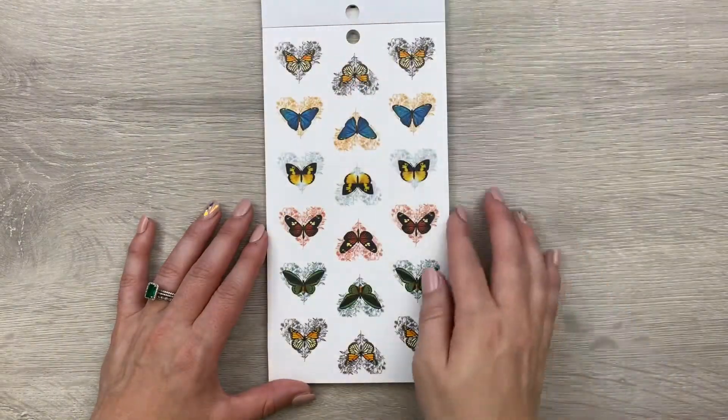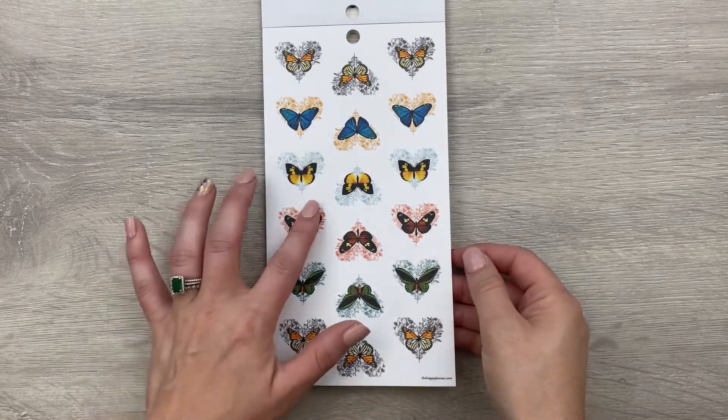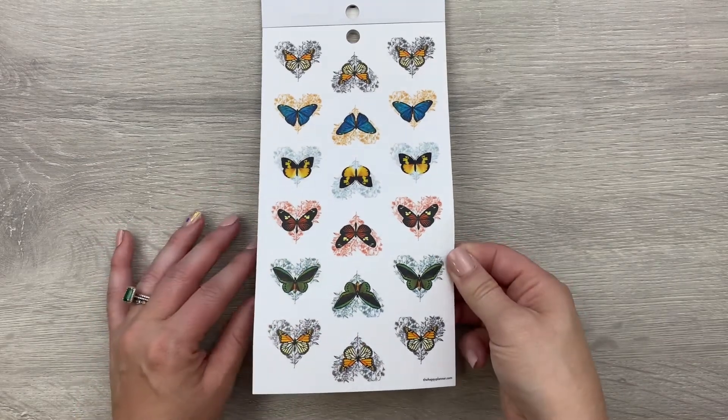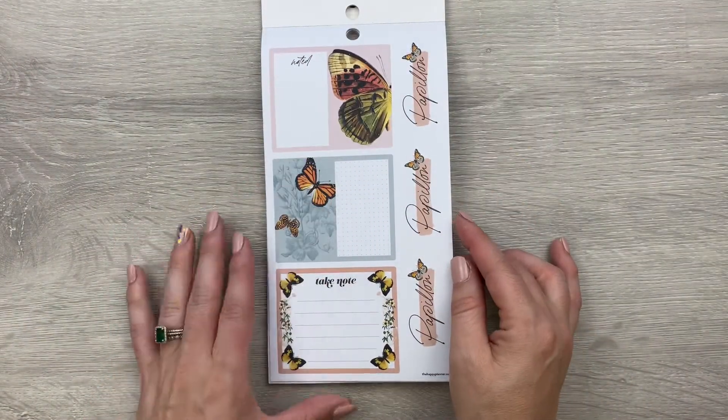These are pretty — these ones are on the clear background and they're heart-shaped with the butterflies in there. That's beautiful. Oh, these are awesome too.